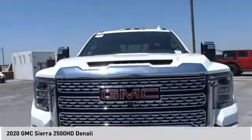Stability control, roll stability control, auxiliary transmission fluid cooler, rear step bumper.